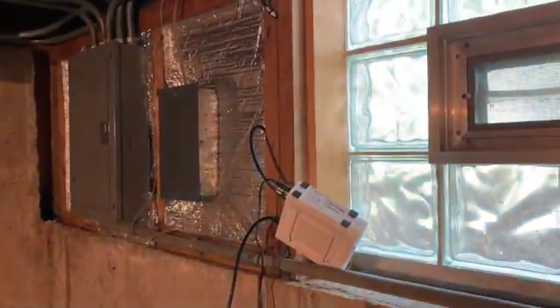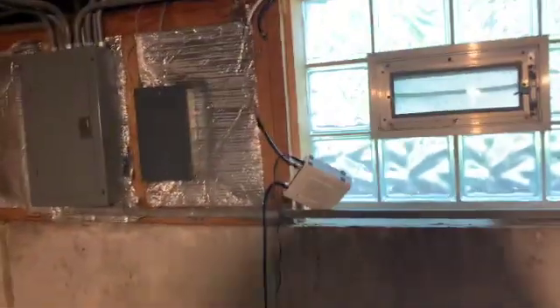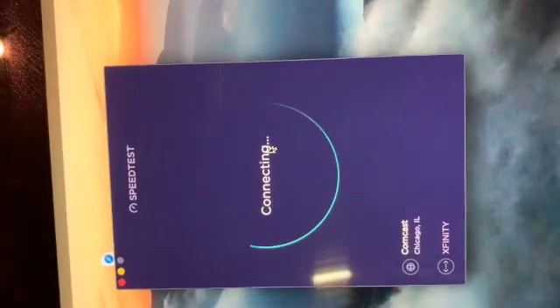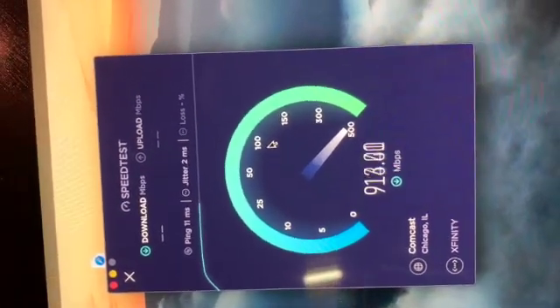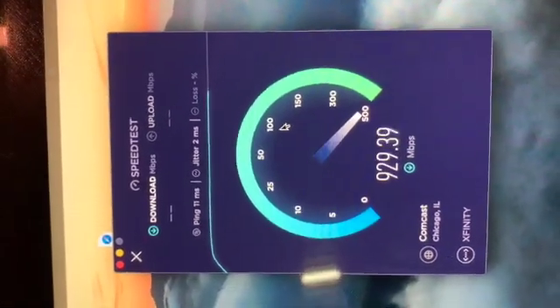The point of this test is to see whether I should move my modem over here and spend 30 bucks on a Cat8 cable to run all the way directly to my Wi-Fi router - just to see how much signal degradation happens through this RG6 cable. Ping's about the same. Definitely hit 900 the first time - let's see what happens after two or three runs.